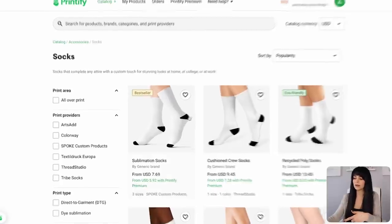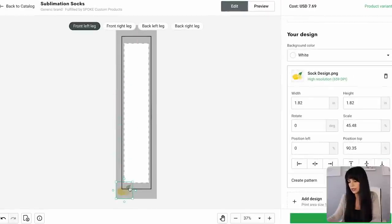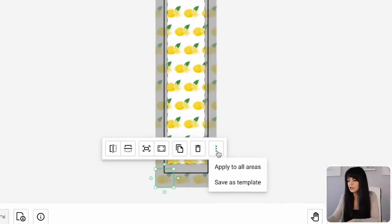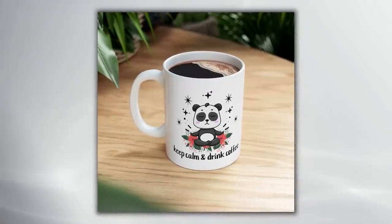If you want to add pattern designs to your products, you can do that too. For example, for socks, I click the bestseller, and I've put together a cute lemon graphic in Kittle — just make sure you remove the background and download the PNG file. I drag the lemon graphic into Printify, make it smaller, then go to 'Create Pattern,' which creates a pattern on the sock. I select 'Brick Horizontal,' then on the three dots I apply it to all areas. I change the background color to a light blue and preview it — it looks really cute. And this is the mug I created from the AI image generated in Kittle, just to show you how the product turned out.